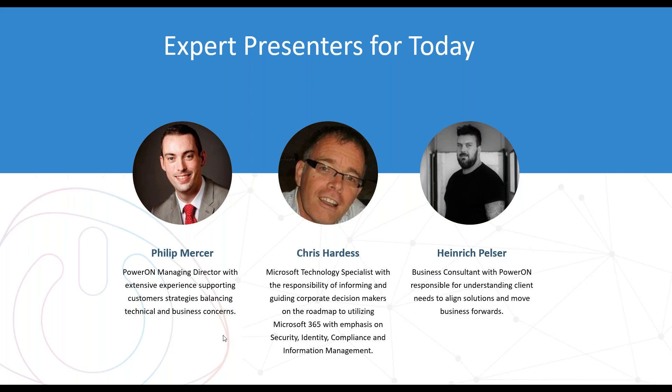Chris, if you'd like to say hello? Good morning everybody, my name is Chris Hardus, I'm from Microsoft. I am a Security, Compliance and Identity Technical Specialist with Microsoft. And Heinrich, if you'd like to say hello as well? Hi there, I'm Heinrich, part of the Solutions team here at Power. My job is to understand clients' needs and then help put the relevant steps in place to drive things forward.